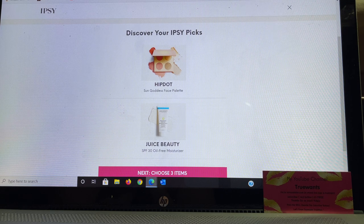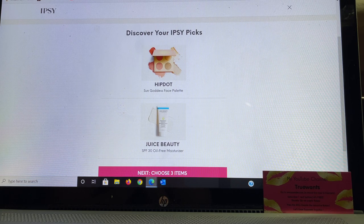They chose the HipDot Sun Goddess Face Palette for me. I have fallen in love with the HipDot Xeon eyeshadow palette, so I'm excited to try something new from HipDot. The other item Ipsy chose is from Juice Beauty — the SPF Oil-Free Moisturizer. I'm very lucky that I've been getting PR from Ipsy the last few months, which I posted yesterday and will leave linked below, and this item was in that PR package.